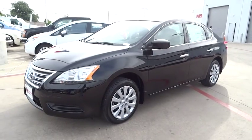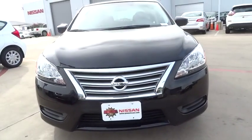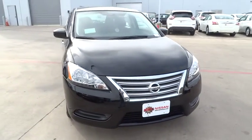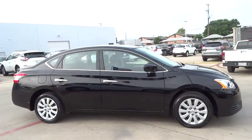2015 Sentra. With its spacious and versatile interior and stellar 34 miles per gallon fuel efficiency, the Nissan Sentra is the obvious choice for anyone who wants to enjoy a stylish and comfortable ride. Here are some of this vehicle's great options.